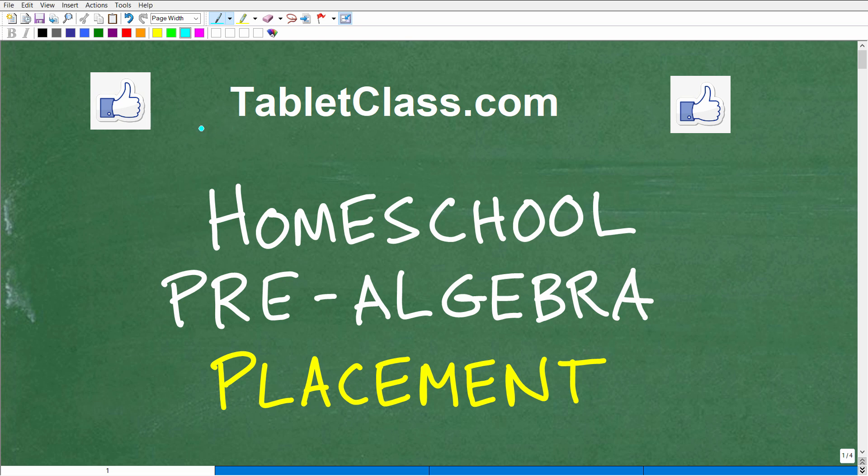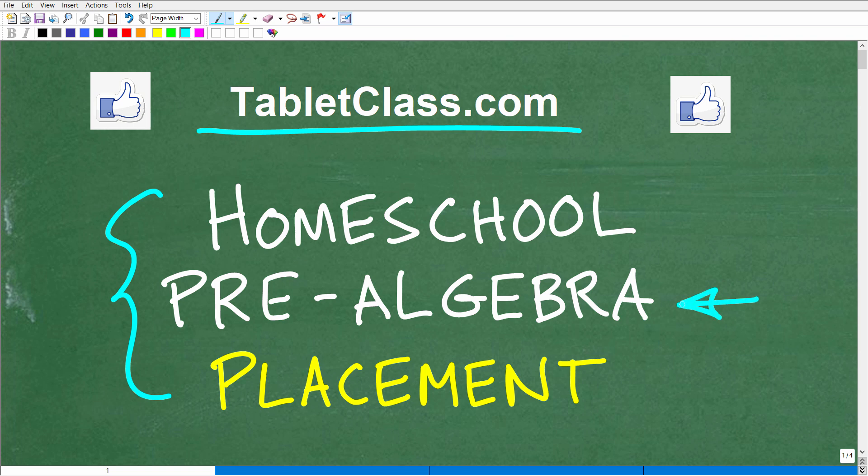Hello, this is John from tabletclass.com. In this video we're going to talk about homeschool pre-algebra placement. There are two main points I want to address: first, how do you know your child has the right math skills to start pre-algebra? Second, do they have the right academic habits and maturity to handle pre-algebra, which is definitely a more advanced math course than middle school mathematics?